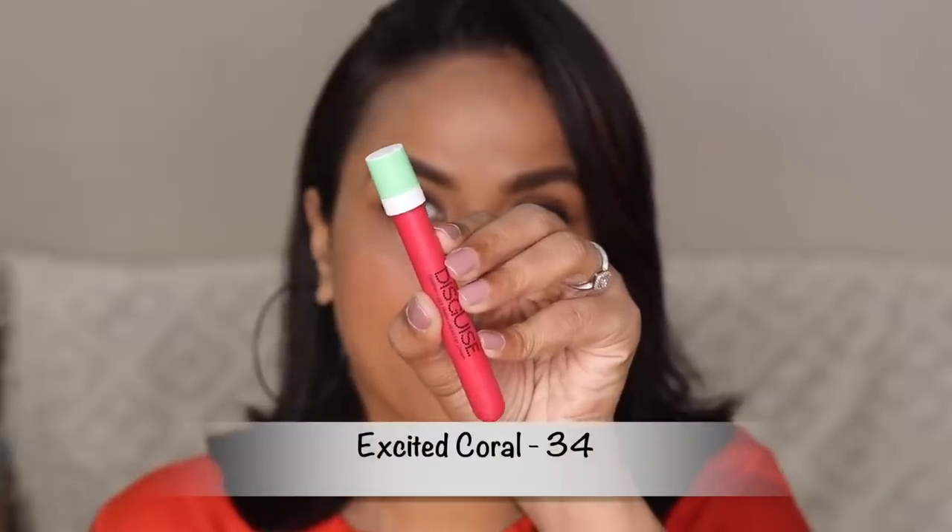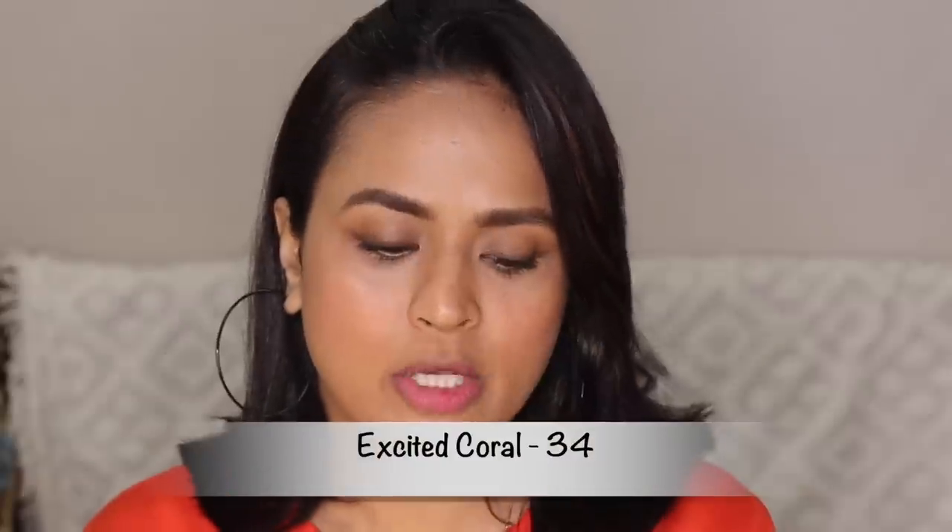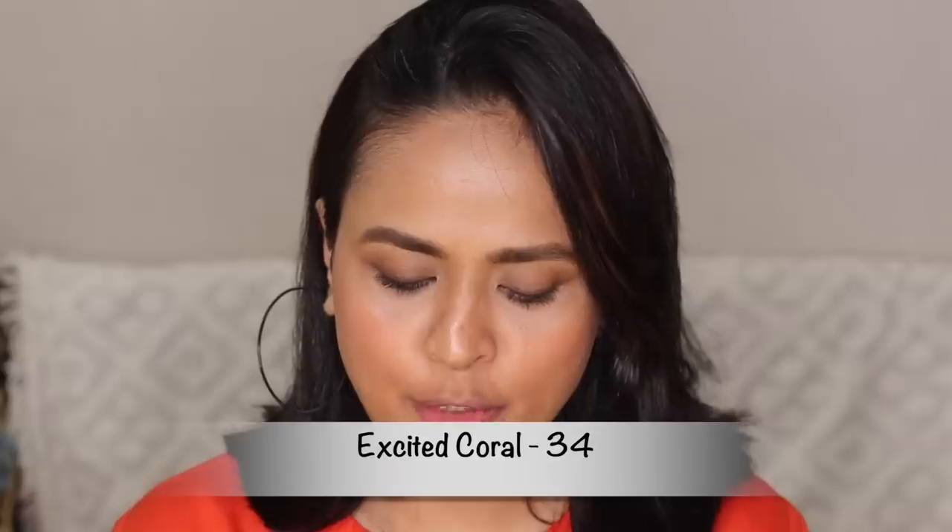Next we have number 34, Excited Coral, which indeed looks like a coral red to me — a wearable but really bright coral. This is Excited Coral; it looks pretty exciting and it's pretty bold. This color is very bright — not my kind of shade, but if you are into corals and brighter colors, this is really good. It brightened up my complexion and it's a color that you will apply and feel really good and happy about.